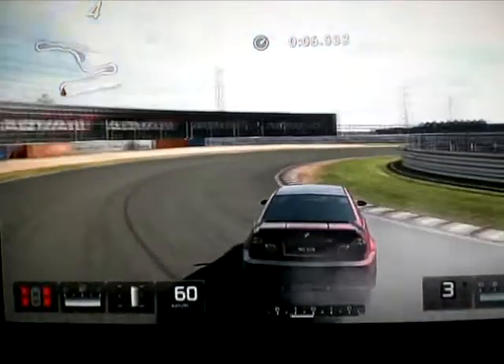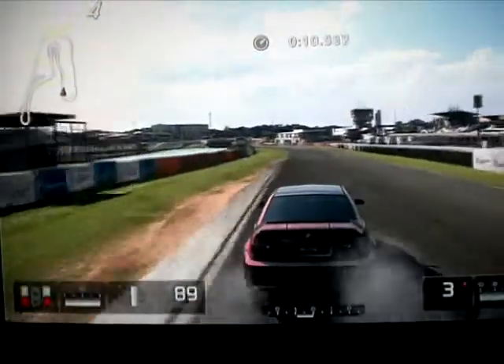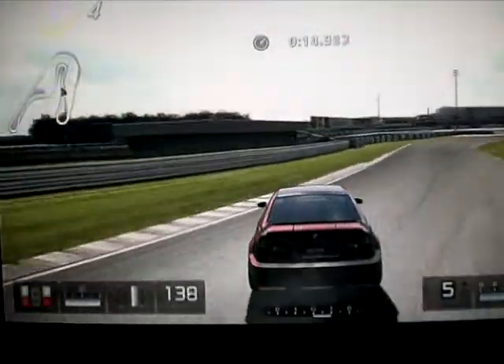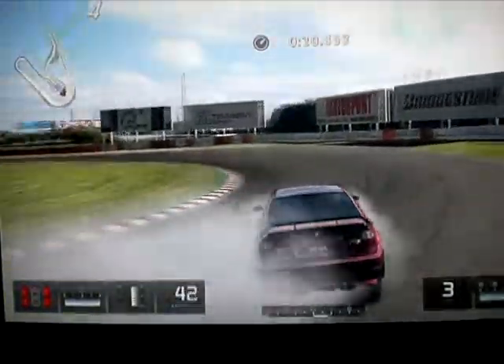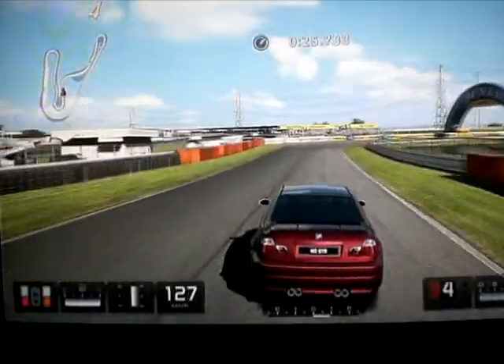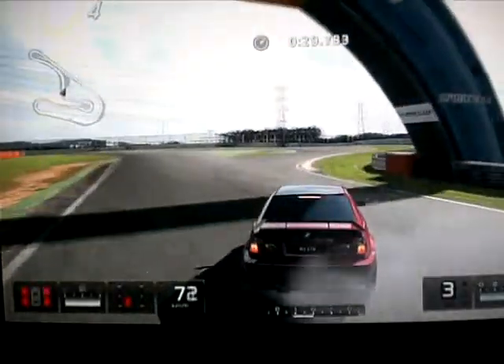On va faire un deuxième tour, un petit deuxième tour car c'est allé vite. J'espère que cette vidéo va vous plaire, et je pense que oui, parce qu'avec le petit truc que j'ai fait au début de la vidéo, plus ça que le drift, je pense que ça pouvait être pas mal pour cette centième vidéo.